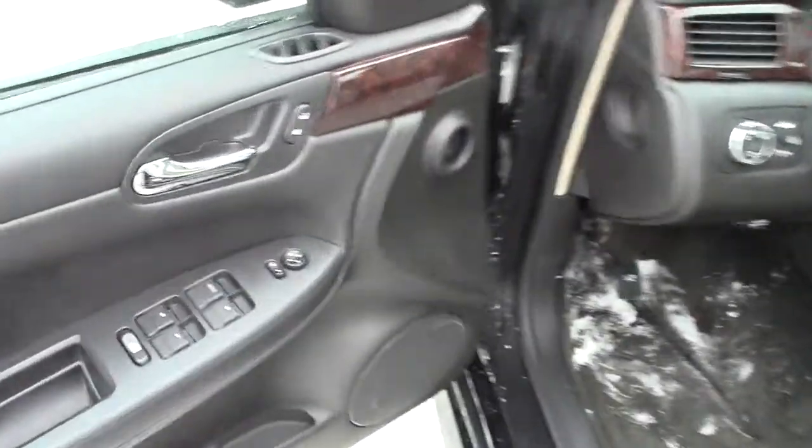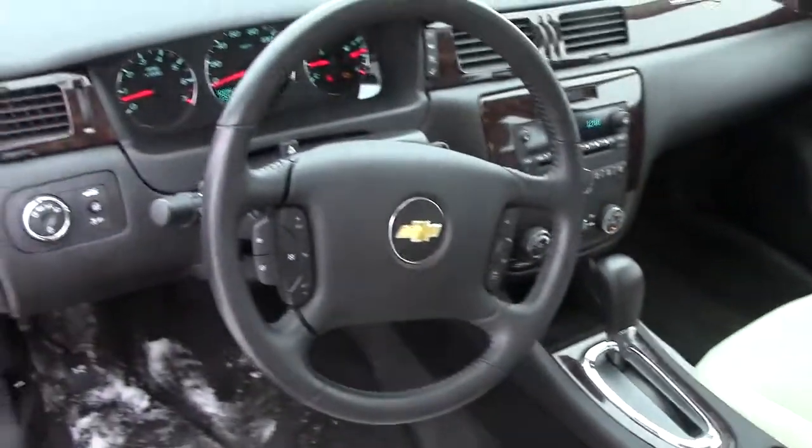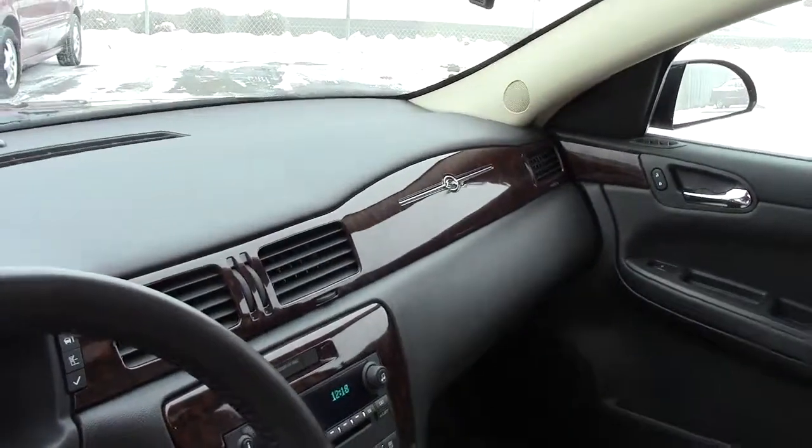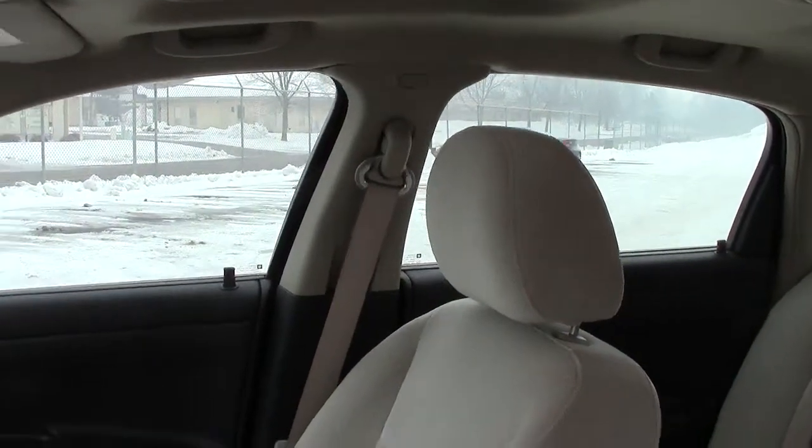We'll go inside and take a peek here. Power locks, windows, mirrors — all that sort of stuff. Here you have very comfortable cloth seats with an airbag built right into the side of these seats. Automatic transmission, and the driver's airbag right here in the steering wheel.